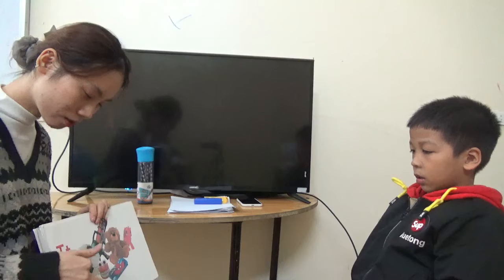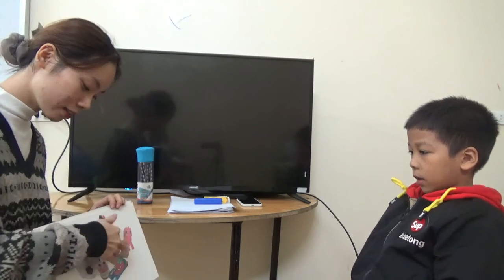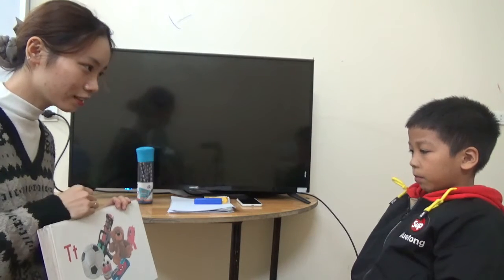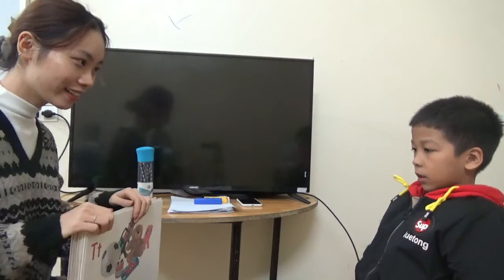What do we have here? It's a ball. It's a gun. It's a teddy bear. It's a teddy bear. A little bit. Yeah. And a toy. Yeah. Teddy bear. Yes.